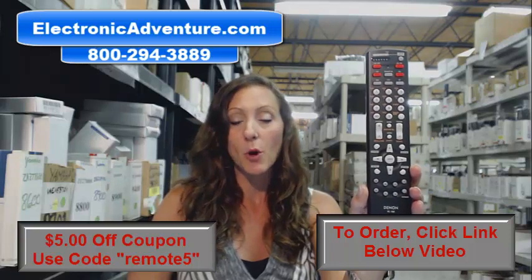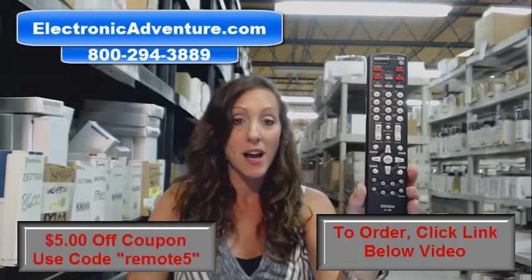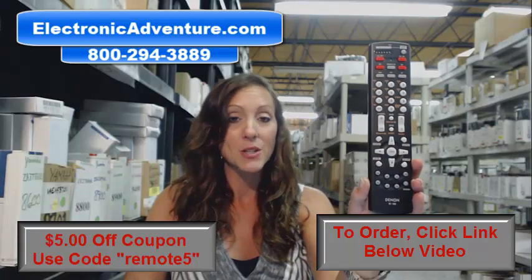We've been in business for over 20 years and we stock over 300,000 new original remote controls. They're not used and they're not universal. So when you get your remote control, all you have to do is put the batteries into it and you're ready to go.